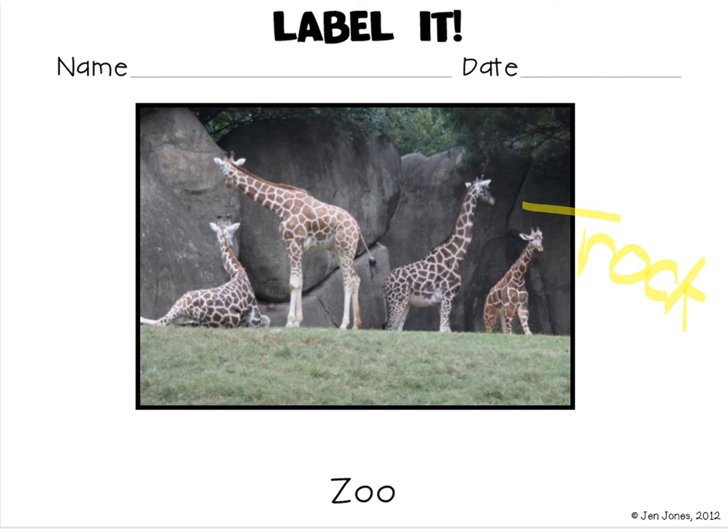On our giraffes, I see a spot. Stretch out spot with me, ready? S, P, ah, T. Let me see if I can write it: S, P, ah, T.